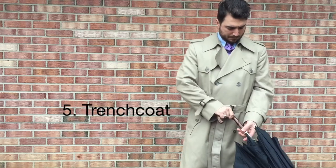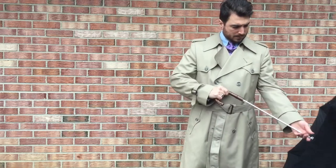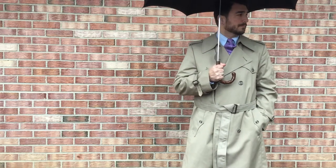Number 5: A trench coat. Spring means rain, and a trench coat is a great way to protect your suit and stay dry.